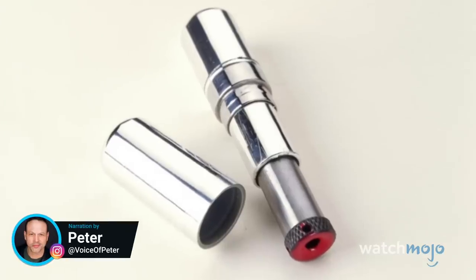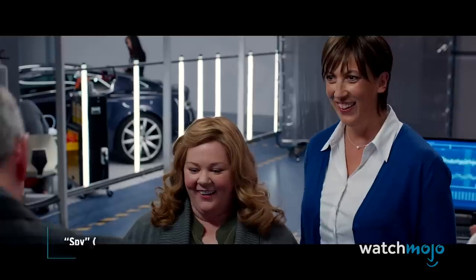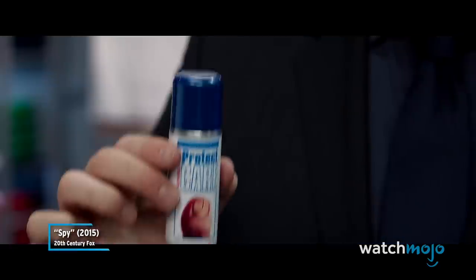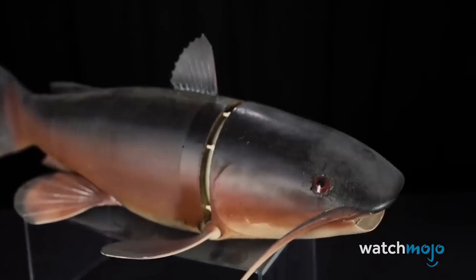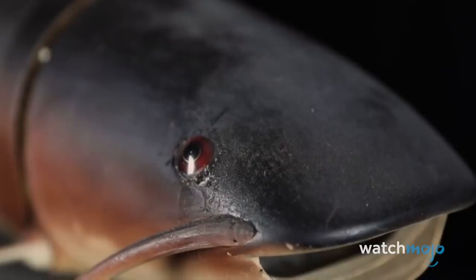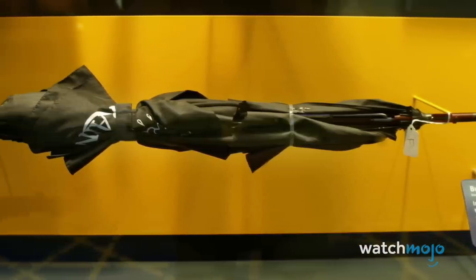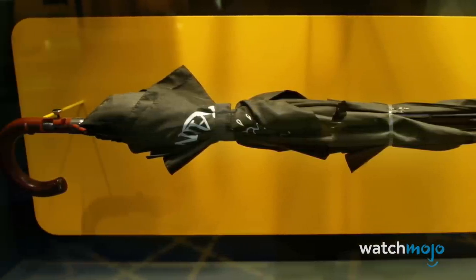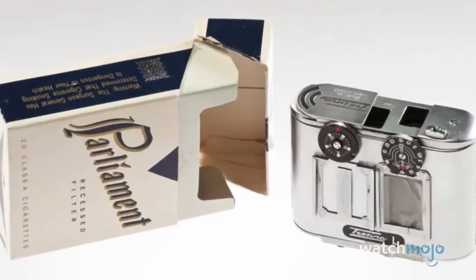Welcome to WatchMojo. And today we're counting down our picks for the top 10 real-life spy gadgets. For this list, we'll be looking at actual equipment that was designed for spies and intelligence agencies. These are the tools that a real James Bond might have used on a mission. While not all of them were used in the field, they were tested and designed for real-world situations. Which of these would you like to own? Let us know in the comments.